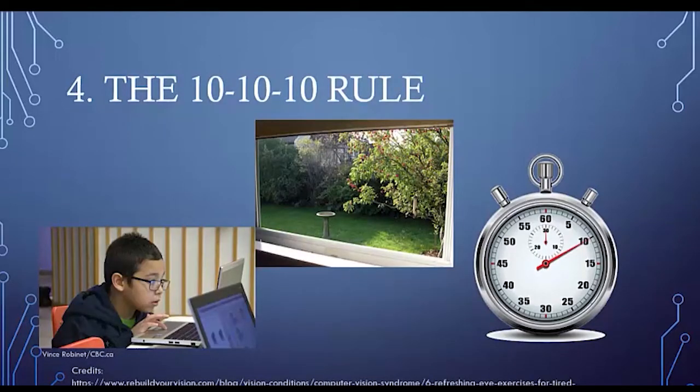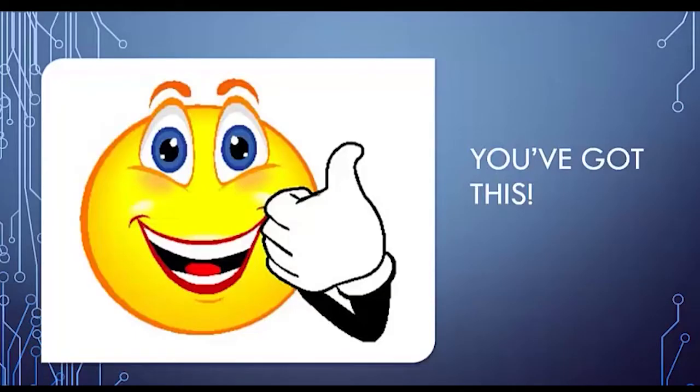And number four: don't forget the 10-10-10 rule. Give your eyes a break — it doesn't take long and the benefits are huge. Every 10 minutes, look at something 10 feet away for at least 10 seconds. It'll do your eyes some good, and remember, short vision breaks are so important for your eyes.